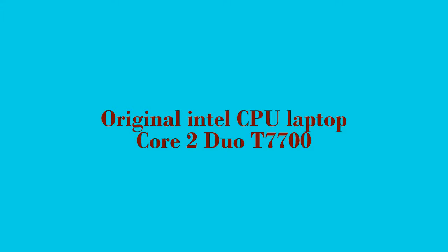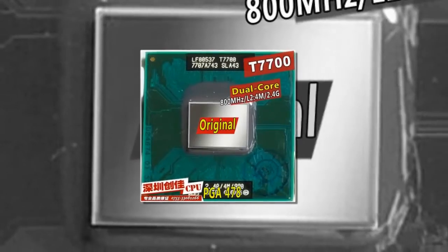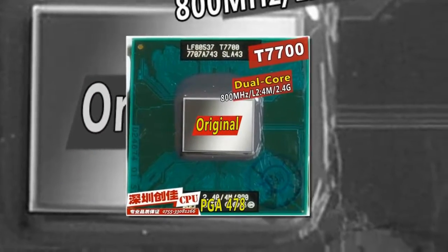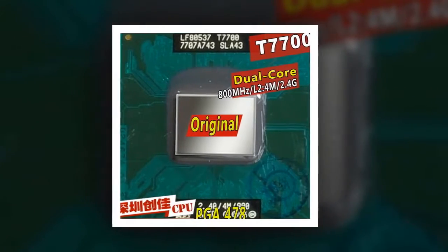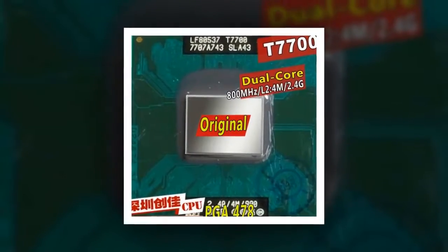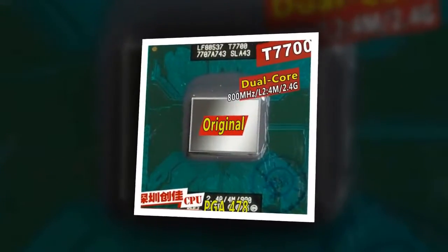Here is product number 1: Original Intel CPU Laptop Core 2 Duo T7700. 4M Cache, 2.4GHz, 800MHz FSB, Dual Core, Socket 479. Laptop Processor supports 965 chipset.